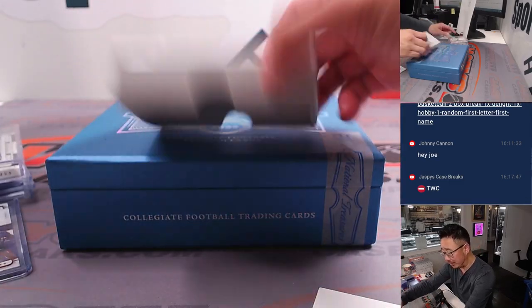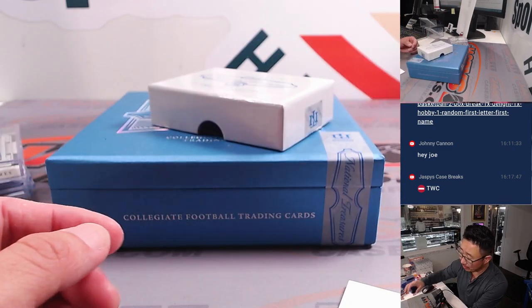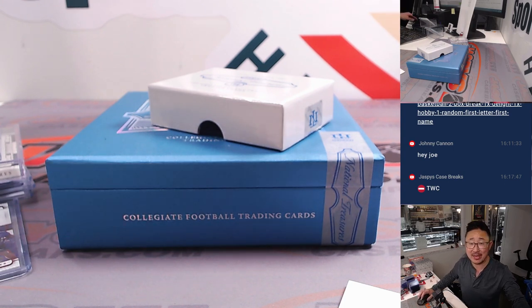And there you have it, boys and girls — nice quick little break. There's another one box break in the store right now, so if you want to run this back, maybe we can find some other monsters in here. Thanks for watching. I'm Joe, I'll see you next time.